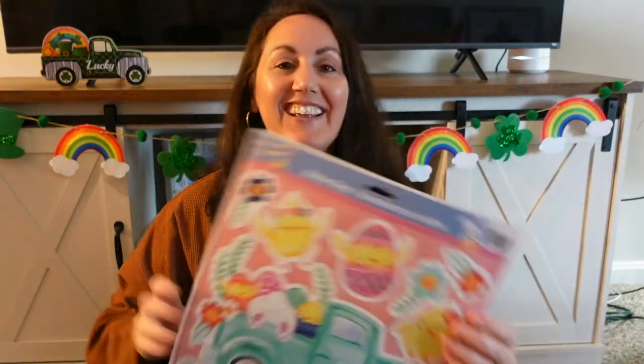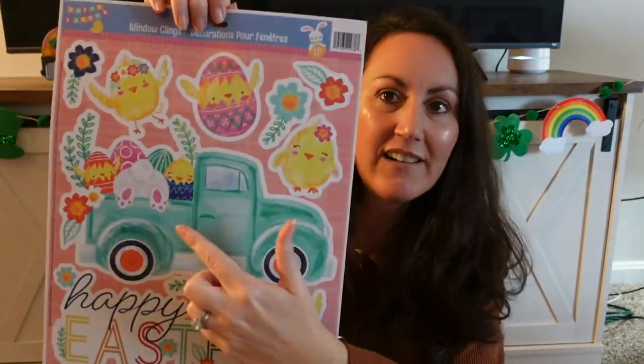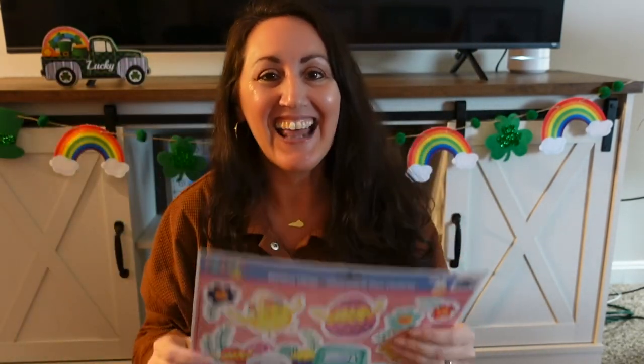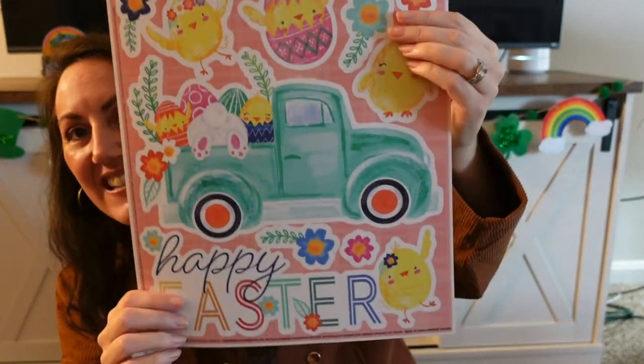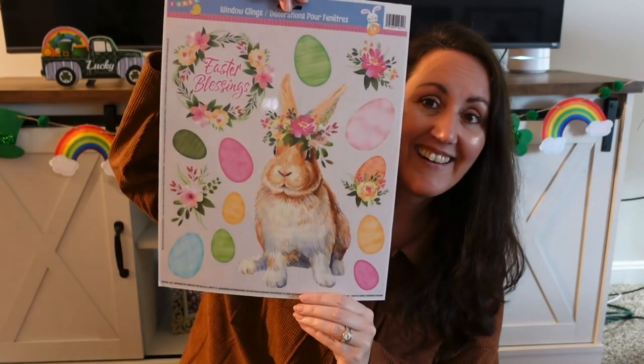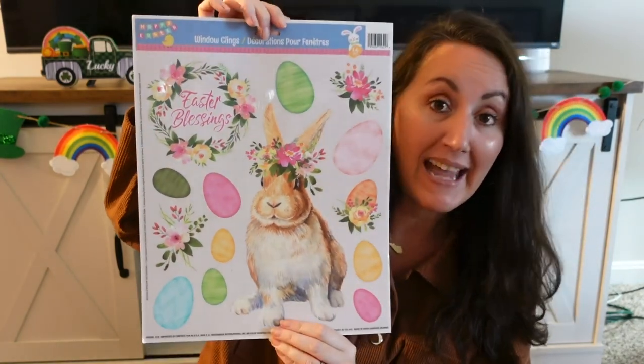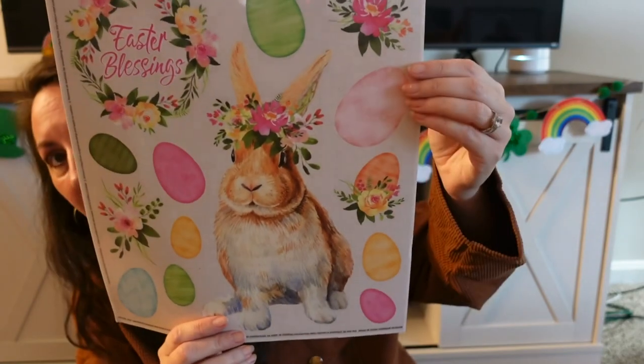They brought back from last year these window decals. I love window clings. There's the little bunny bottom and look at all the chicks — I love the chicks. I've done so many crafts with window clings — you can take them apart and make the cutest sign or picture. And then this beautiful one from last year that was hard to find — it says 'Easter Blessings' with beautiful eggs and a rabbit wearing a flower crown. That is so pretty.